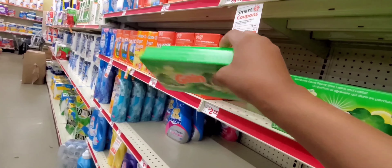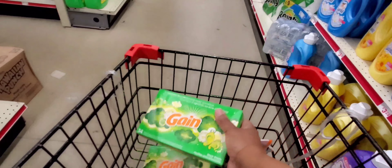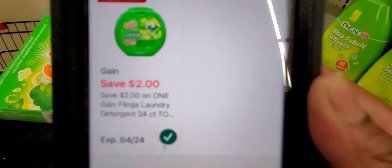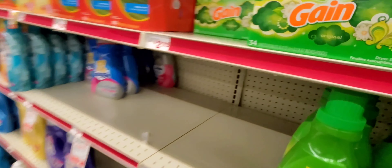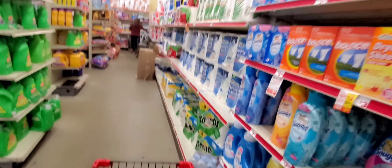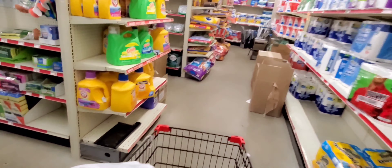Let's grab a Gain dryer sheet — glitch alert! This is glitching, free grab! Let me scan it. There it is — it's attaching to the two dollar Gain pods, making them either 25 cents, two dollars, or three dollars. I'm going to get these on both of my accounts.